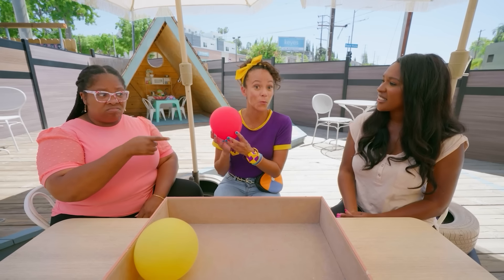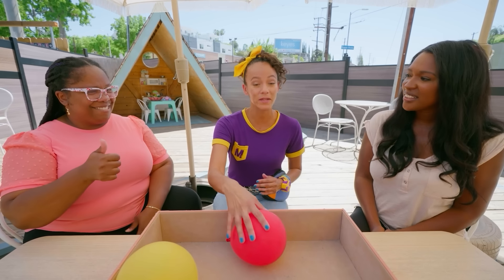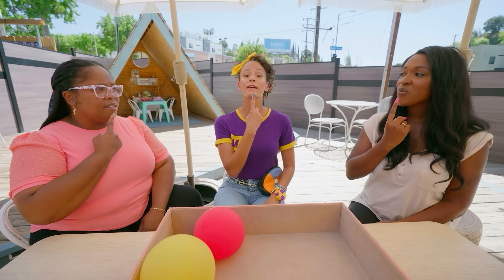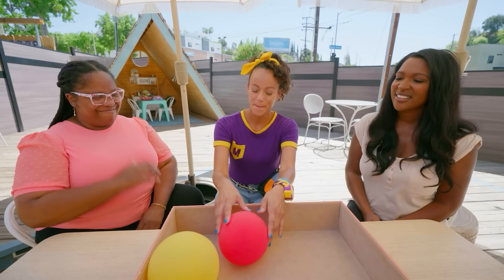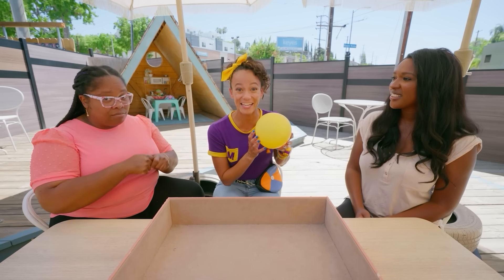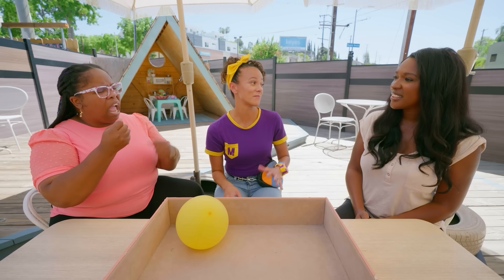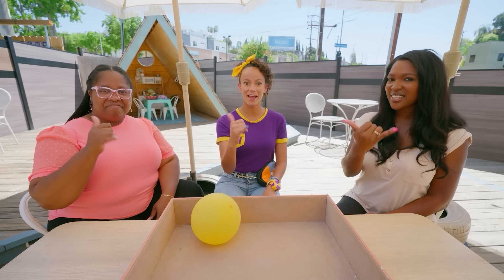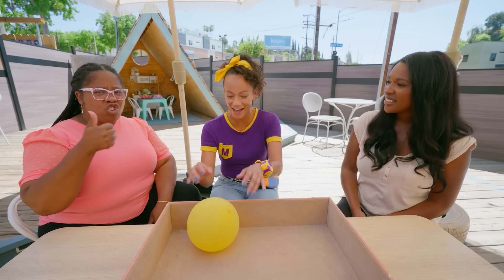And this balloon is what color? Red. Nice. So how would we say red? You take one finger and you rub your chin like this. Red. Nice. Bye, red. Another one of my favorite colors — do you know what it is? Yellow. How do we say yellow in American Sign Language? You make the letter Y and then wave it. Yellow. Good job. Bye, yellow.